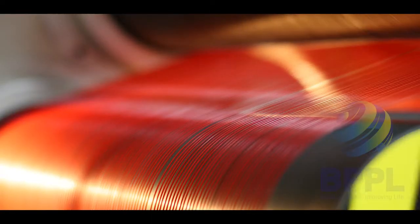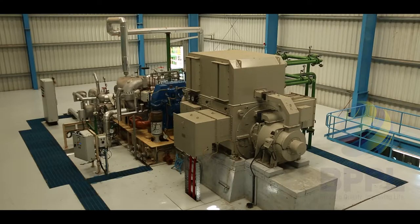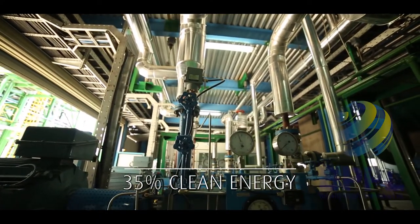We aim to scale newer heights, but by using clean energy. Which is why we are commissioning two biomass plants to supply 35% of our energy needs.